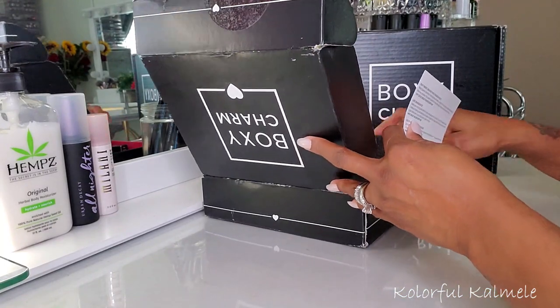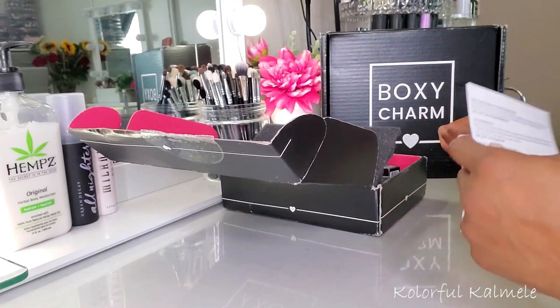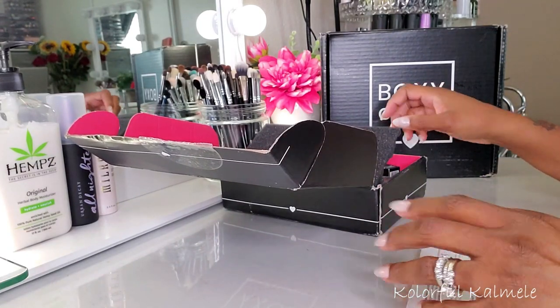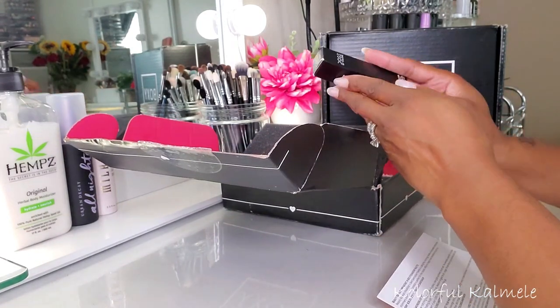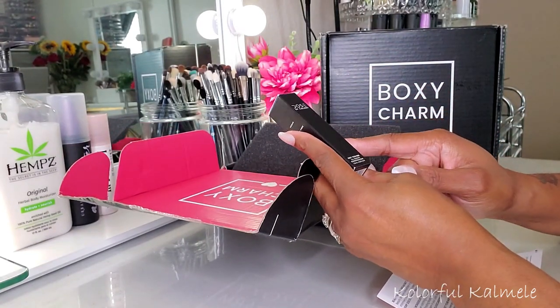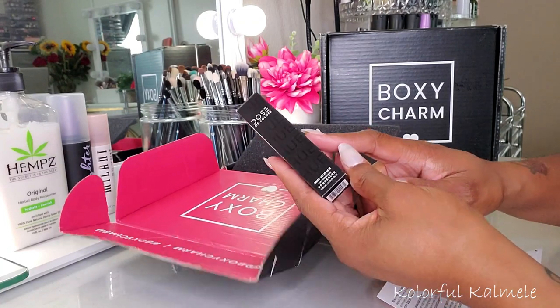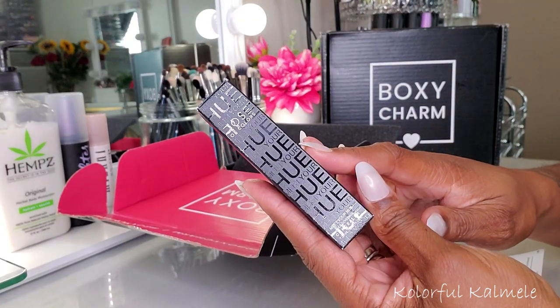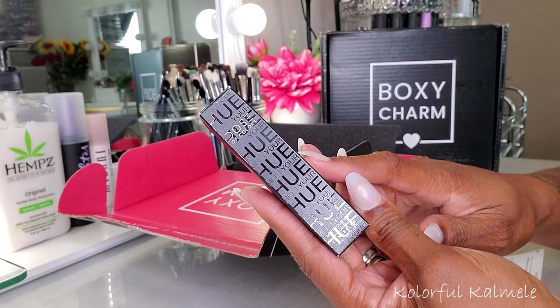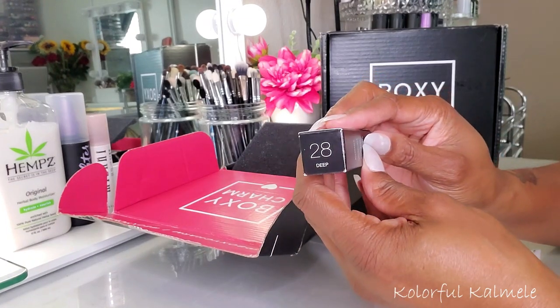I'm going to turn it this way because you know how y'all be liking to cheat — y'all can't cheat, I don't want y'all trying to see what's up in here. So this first item here is from Dose of Colors. This is the Meet Your Hue Full Coverage Concealer — nice little black box with the shiny writing on there. Let's see what they sent me.